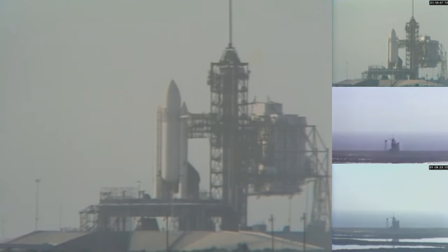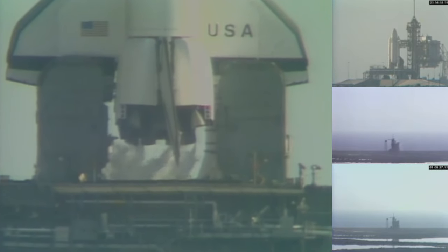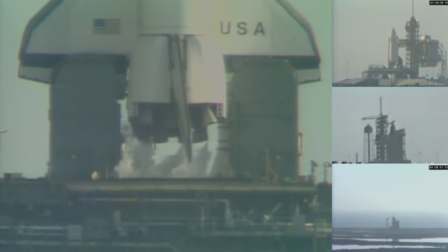T-minus 1 minute, 50 seconds and counting. Smooth sailing, baby — Chuck Hannon has just used that phrase, smooth sailing baby, directed to astronauts John Young and Bob Crippen.